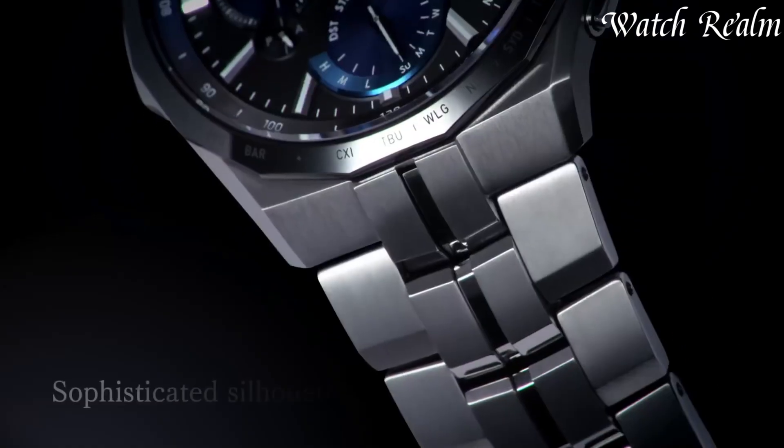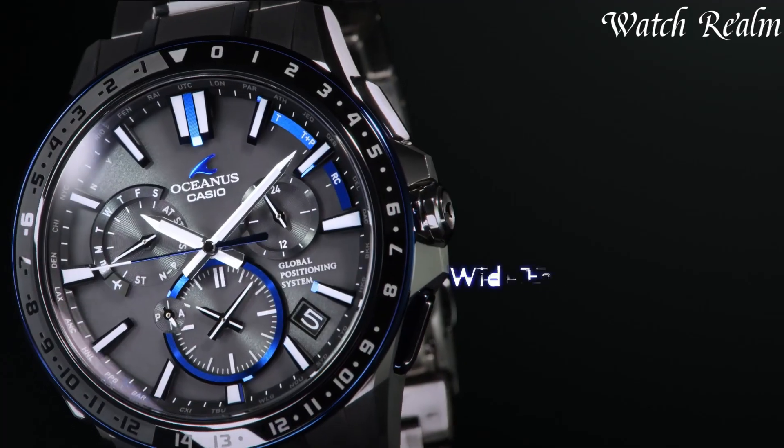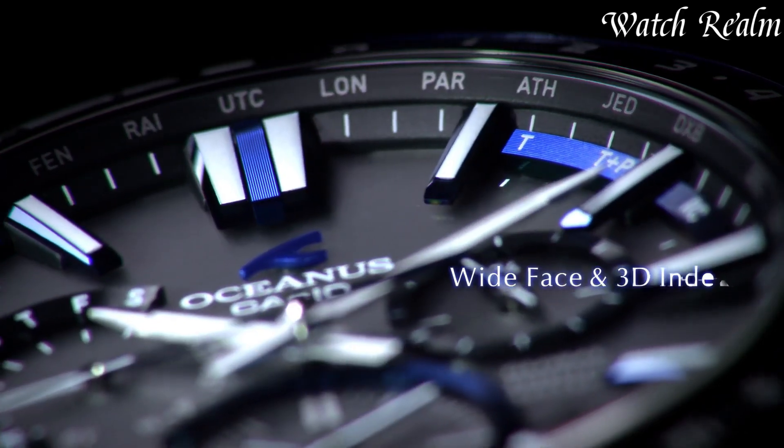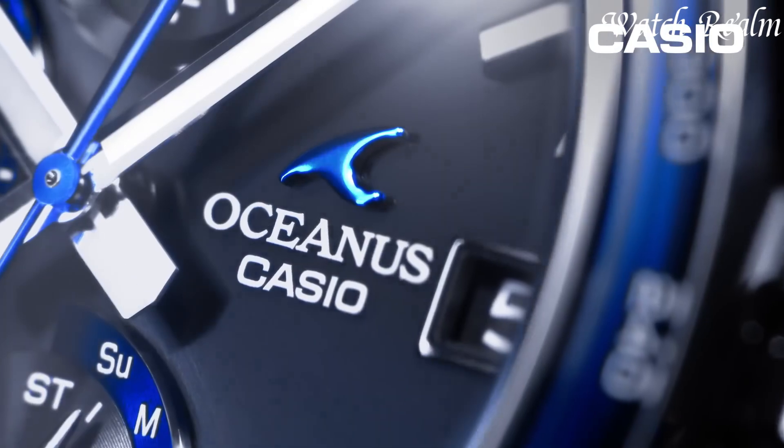Embodying the essence of luxury and functionality, Casio Oceanus timepieces symbolize a harmonious blend of tradition and innovation, catering to those who seek sophistication without compromising on performance.